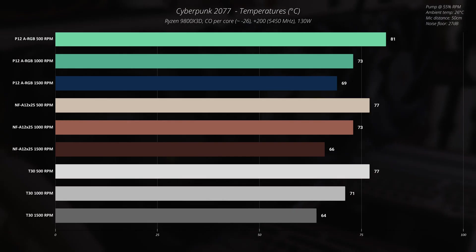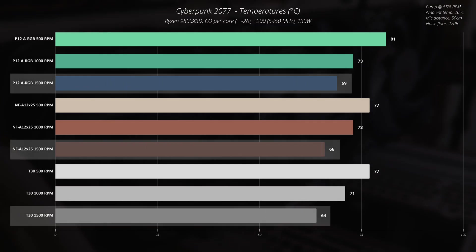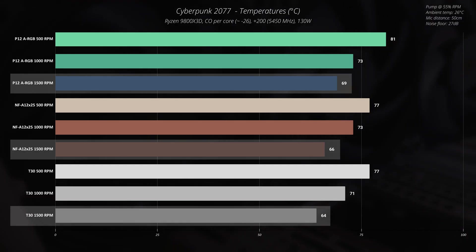Cranking up to 1500 RPM, we start to see a more meaningful difference, likely thanks to the T30's air pressure. The Arctic P12 ARGB cools the CPU at 69°C, which is totally acceptable. The Noctua NF-A12x25 reaches 66°C, and the Phanteks T30 reaches 64°C.